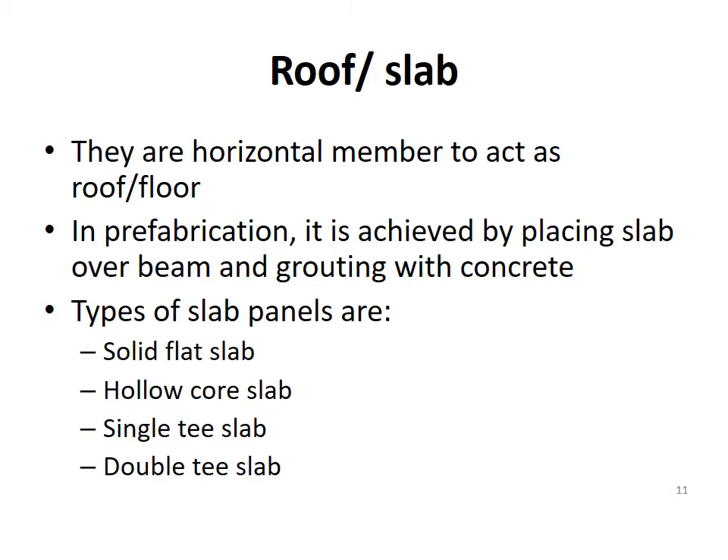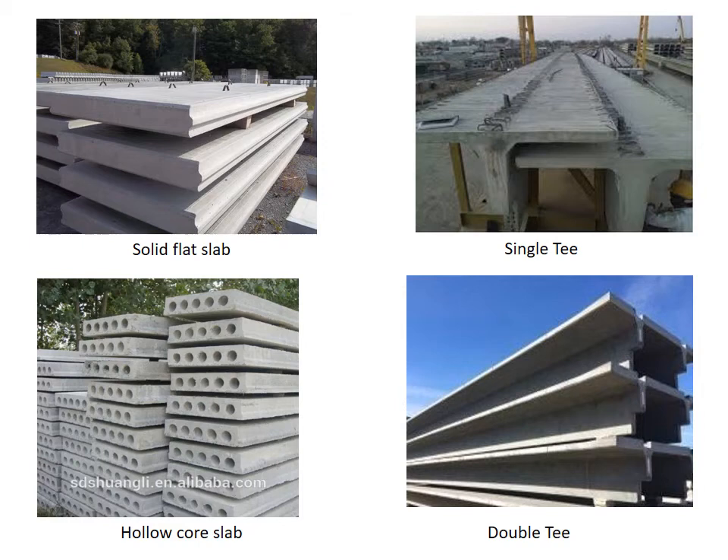Roof or slab. They are horizontal members that act as roof or floor. In prefabrication, it is achieved by placing slab over beam and grouting with concrete. The different types of slab panels are solid flat slab, hollow core slab, single T-slab, and double T-slab. The figure shows the different types of slabs or roofs.